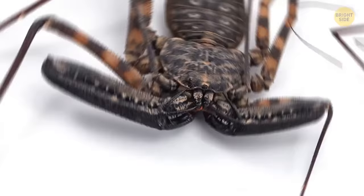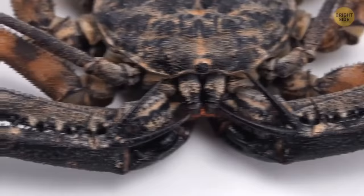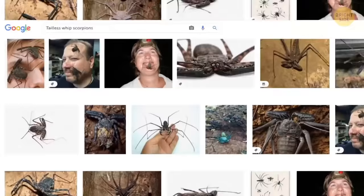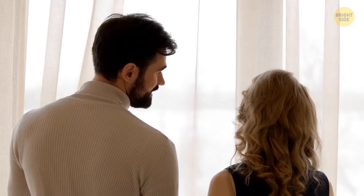Tailless whip scorpions, unlike their relatives, don't carry venom or toxins and can't bite, sting, or hurt humans in any other possible way. They can't even chew. So they sit and wait for an insect to pass by and detect it with their legs. They make great pets, and owners even put them on their faces without fear.